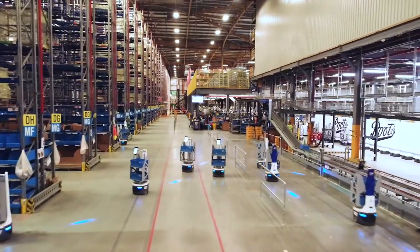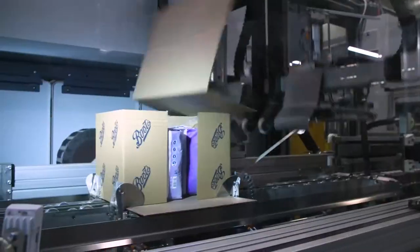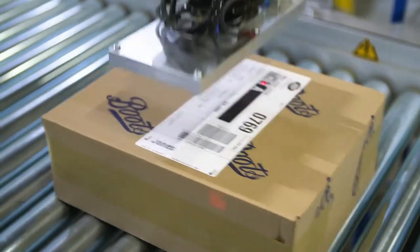Boots is the UK's leading health and beauty retailer. Boots' philosophy is a vision of right stock, right place, right time for our customers — whether that's been delivered to their doorstep or into one of our two and a half thousand shops.